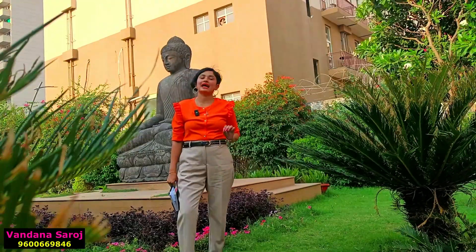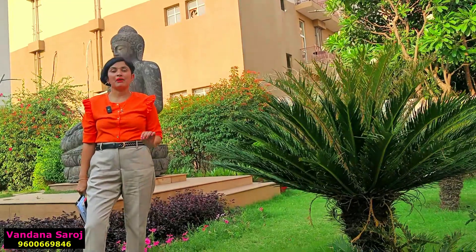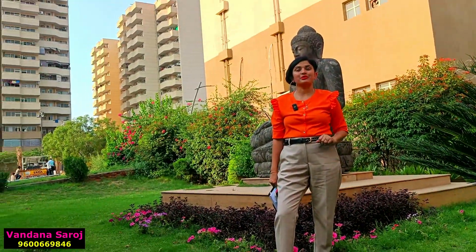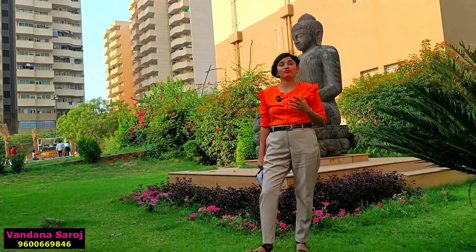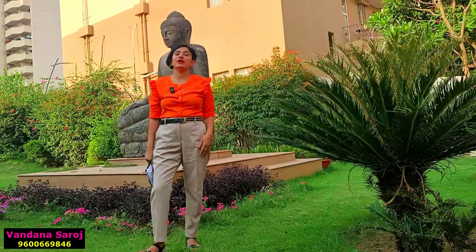There is a 3-acre green park here which I am going to show you — it is well maintained and beautiful. On the side, you can book a plot area. There are luxury builder floors by BPTP that you can book at a good price.